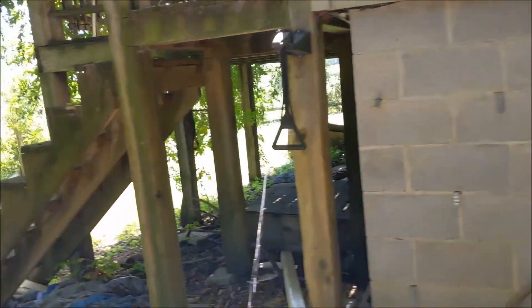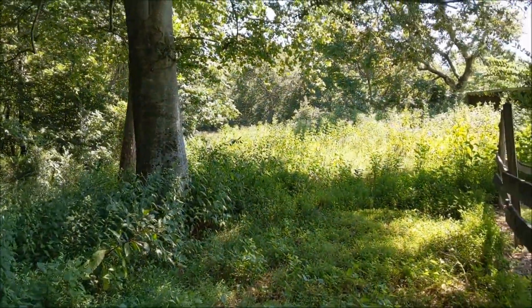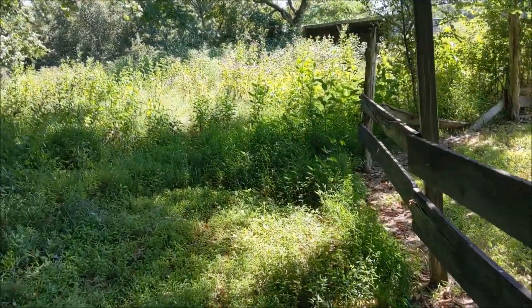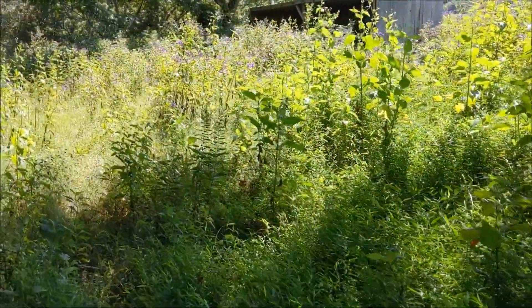Everything looks real good out here. There's no wonder out back. Oh, poison ivy — or poison oak. Not good. I don't think I'm going to wander back there.